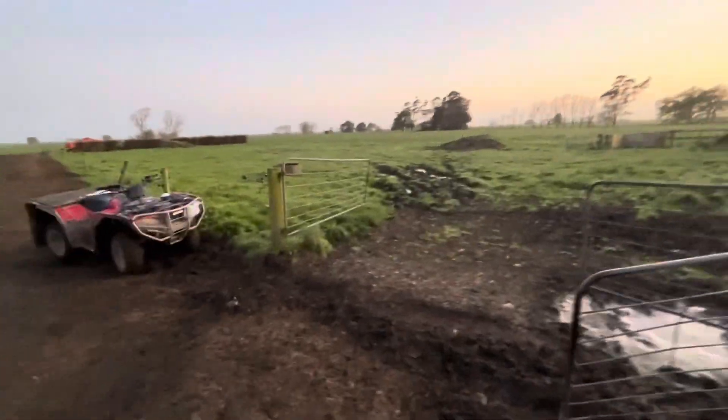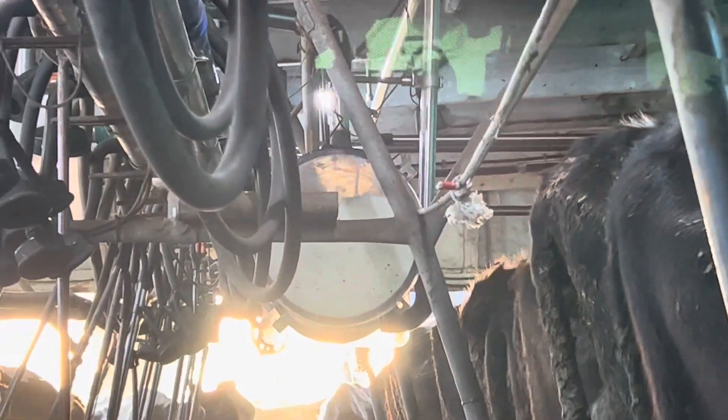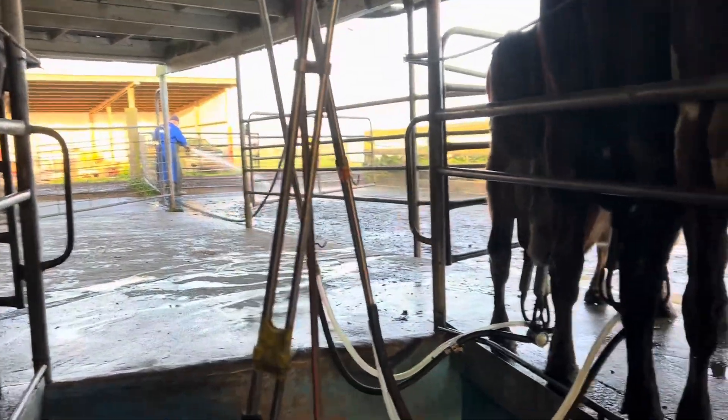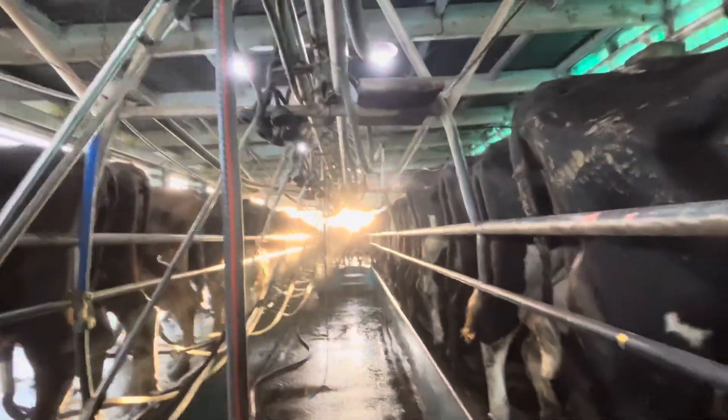The little calf went under the fence and out into this paddock while I was getting the rest of the cowsheds in. He's getting pretty still. Come on girls, you're doing really well. What do I think we're going to see today? 5,580 — up 100 litres, I reckon.